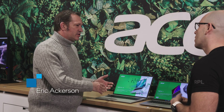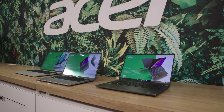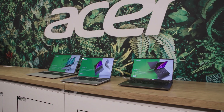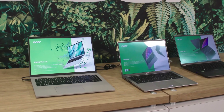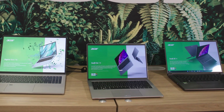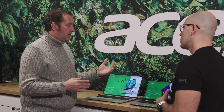The first product is the Acer Aspire Vero 16. This is an important product for us because we focus on sustainability — we've been doing this for about two years. We've refreshed it with a few key features: we went from about 30% post-consumer recycled plastic to now 60%, and we've also integrated the new Meteor Lake CPUs from Intel on all three of these products.